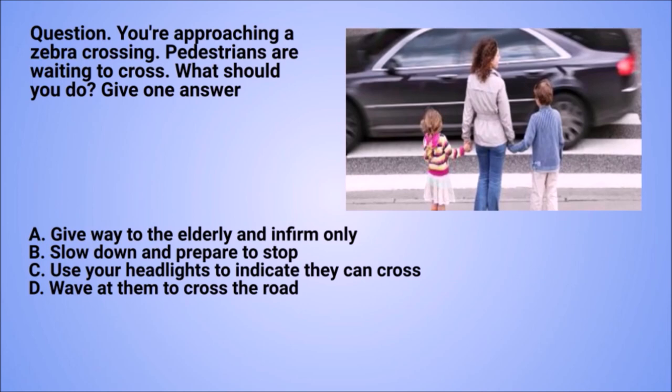Question: you're approaching a zebra crossing. Pedestrians are waiting to cross. What should you do? Give one answer. A. Give way to the elderly and infirm only. B. Slow down and prepare to stop. C. Use your headlights to indicate they can cross. D. Wave at them to cross the road.